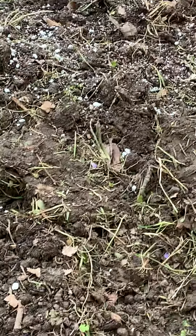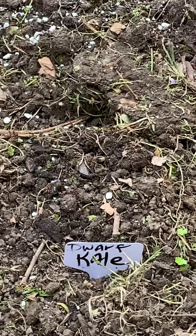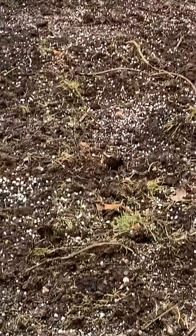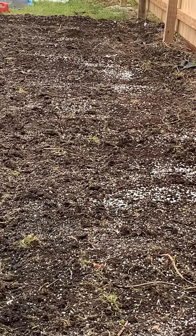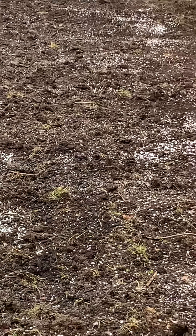I have some dwarf kale. I ran out of dwarf kale about halfway down, so I went on and used dino kale. Dino kale has gigantic leaves, so halfway down it's going to be dino kale. I try to plant like things together.